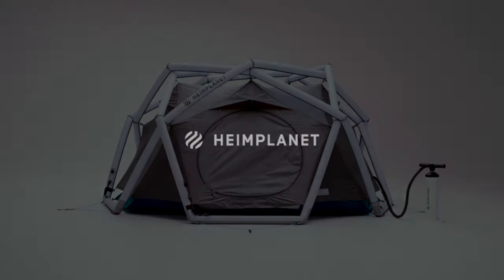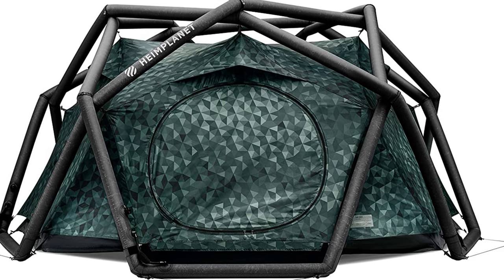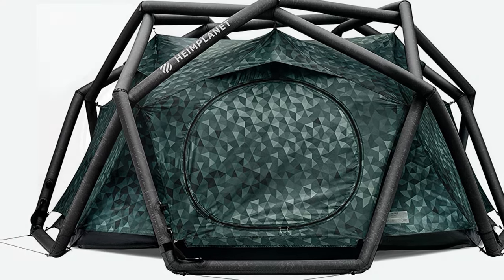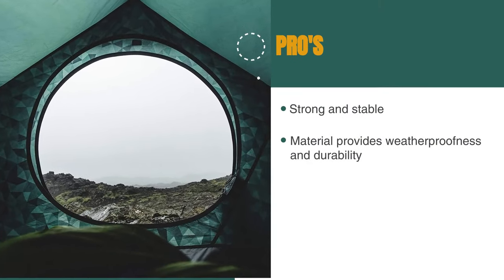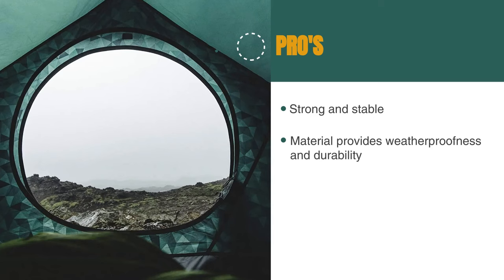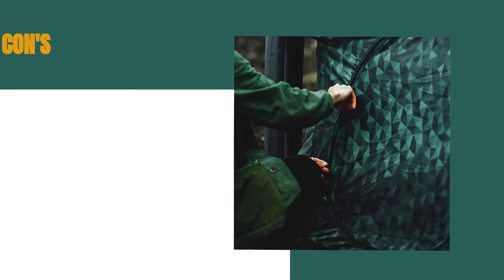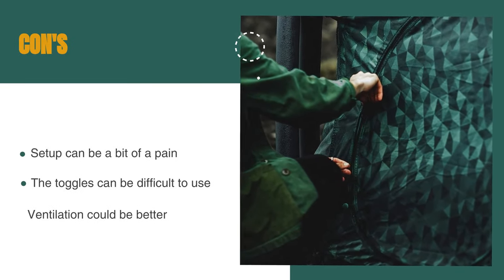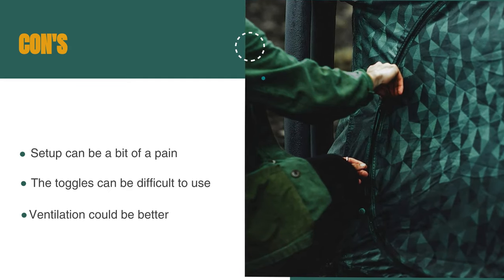The Ripstop Polyester Fly Sheet and the Ripstop Nylon Inner Tent provide weatherproofness and durability, so you can be sure that you'll stay dry even in wet conditions. The pros are: the geodesic dome design makes it extremely strong and stable, and the Ripstop Polyester and Nylon Inner Tent provide weatherproofness and durability. However, setup can be a bit of a pain, the toggles can be difficult to use, and the ventilation could be better.